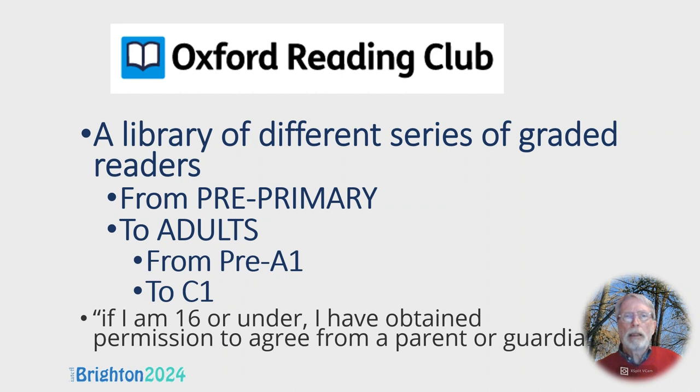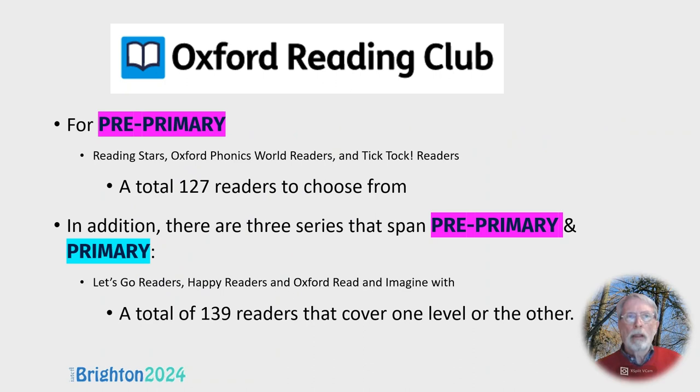Oxford Reading Club is like a library and it's got many different series of graded readers. They cater for all ages and all levels from pre-A1 up to C1. At pre-primary there are 127 readers, plus three series which cover pre-primary and primary. So with roughly half of those adding 70 more, it's practically 200 readers for pre-primary students to choose from as they go through different levels.